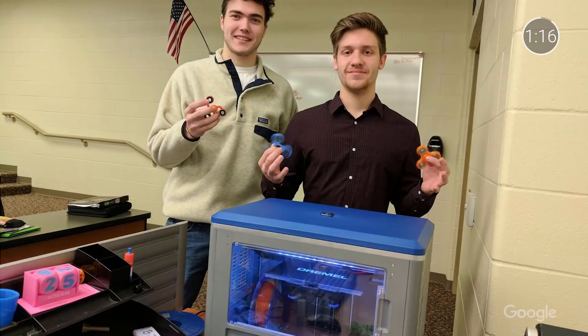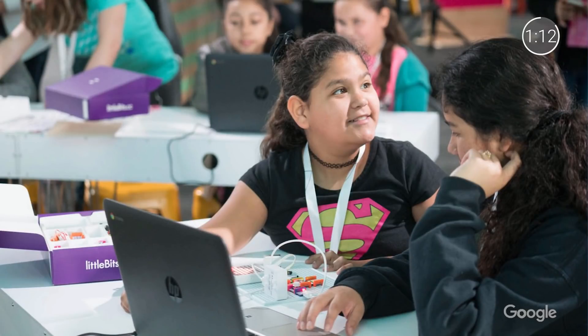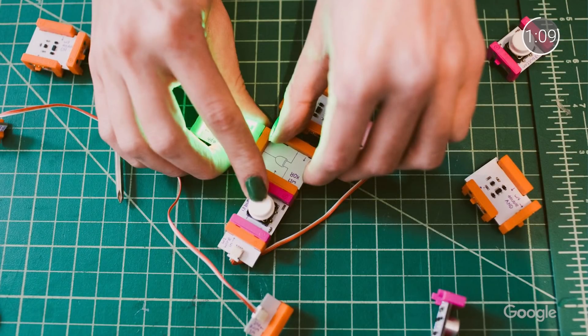We recently launched two new content bundles curated with the help of our educator community, focused on STEM and media literacy. The STEM tools bundle is designed to help students hone in on their skills as makers and creators, and comes equipped with the Little Bits code kit and the Dremel DigiLab.